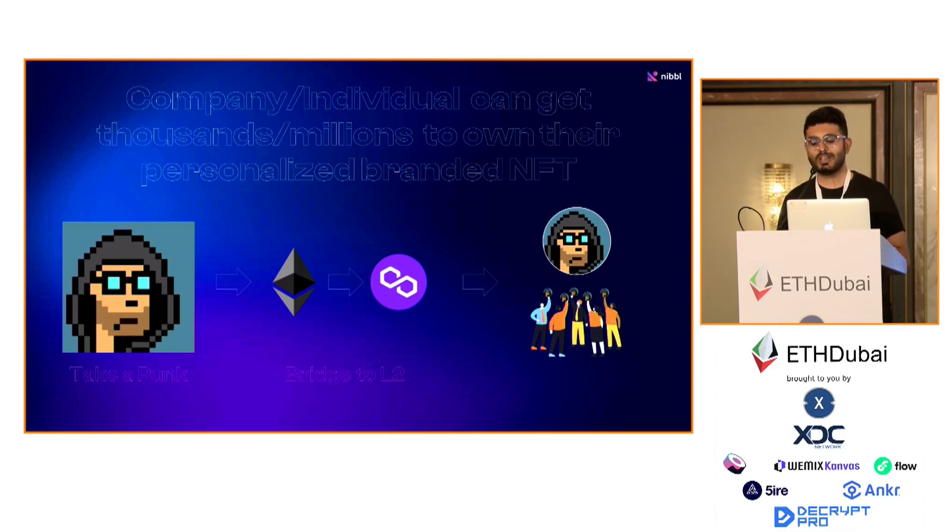Soon we are also going to be live on other chains like Arbitrum, Optimism, and all EVM-compatible chains. You can bridge valuable NFTs from ETH to some of these chains using Layer 0 or Connext or other bridging solutions, and get a lot of people in your community to own some of these valuable NFTs.